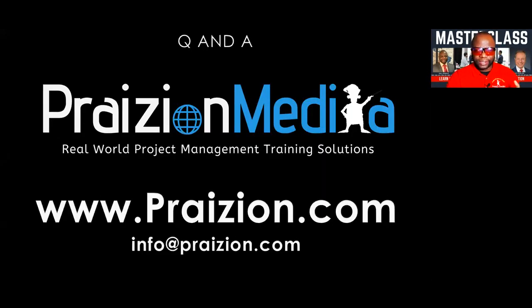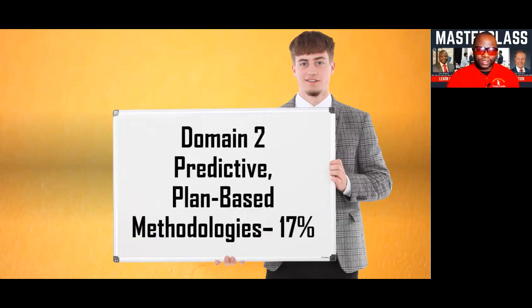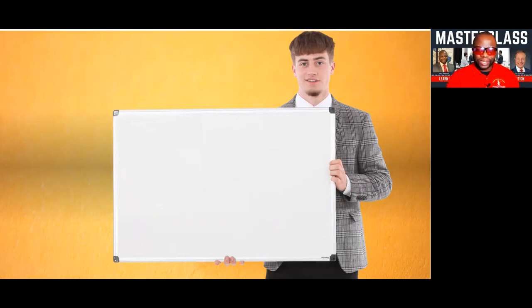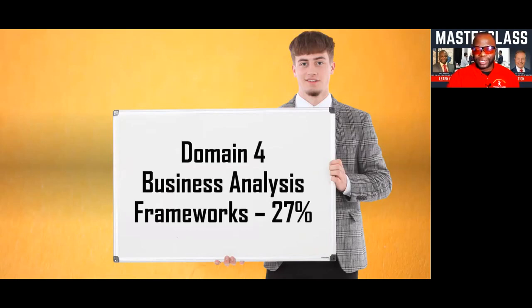Let's talk about what this exam contains. At a very high level, you have four domains. The first domain is project management fundamentals and core concepts — it's 36% of the exam. The second domain is predictive plan-based methodologies. Domain three is based on adaptive frameworks and methodologies, 20% of the exam. Last but not least, we have a significant component about business analysis, which is 27% of the exam. This covers the roles of the BA, what is done in business analysis, requirements gathering, and so on.